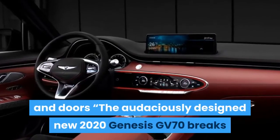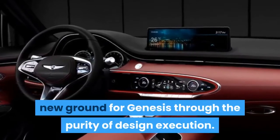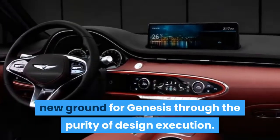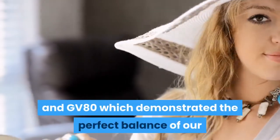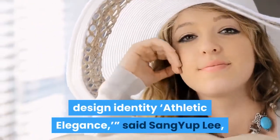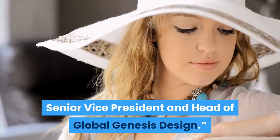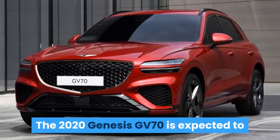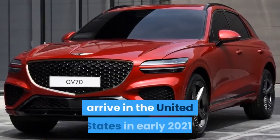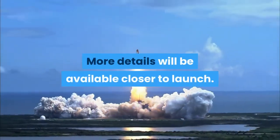The audaciously designed 2022 Genesis GV70 breaks new ground for Genesis through the purity of design execution. This follows the Genesis G80 and GV80, which demonstrated the perfect balance of our design identity — athletic elegance, said Sang Yup Lee, Senior Vice President and Head of Global Genesis Design. The 2022 Genesis GV70 is expected to arrive in the United States in early 2021, with more details available closer to launch.